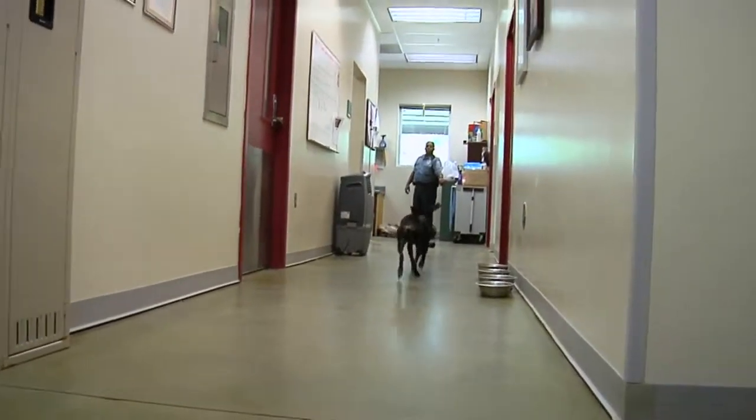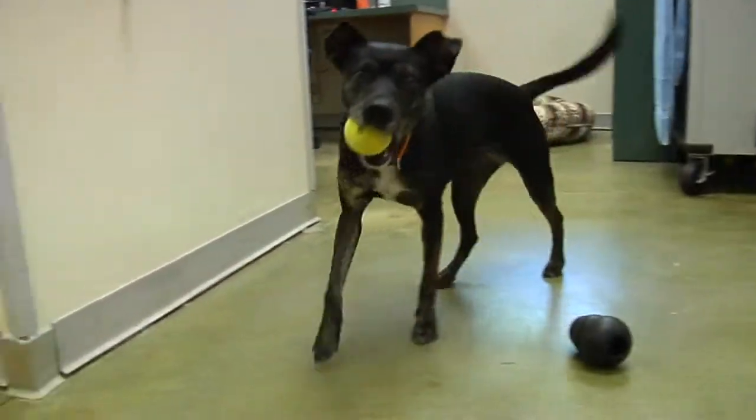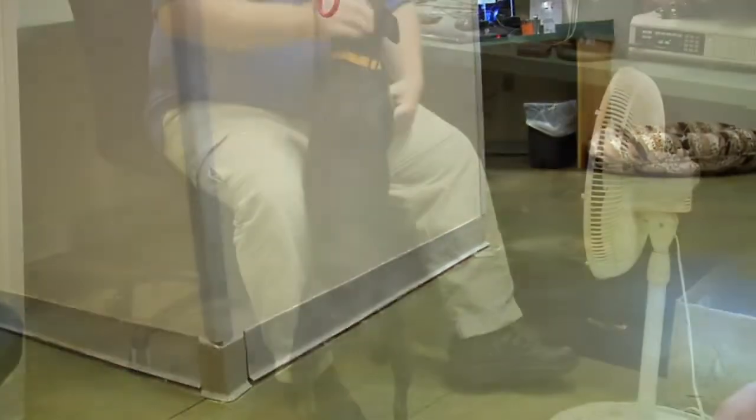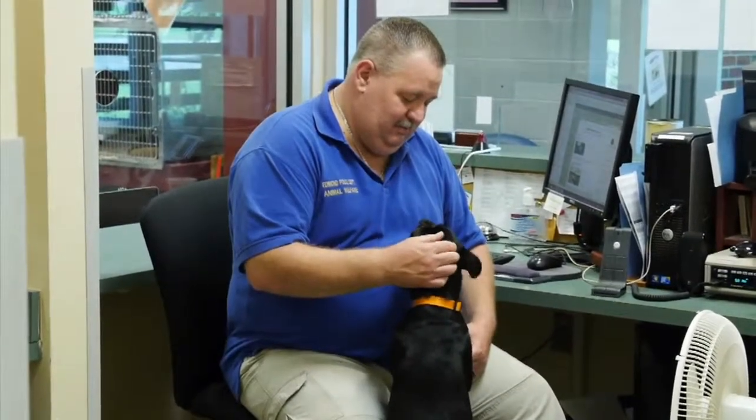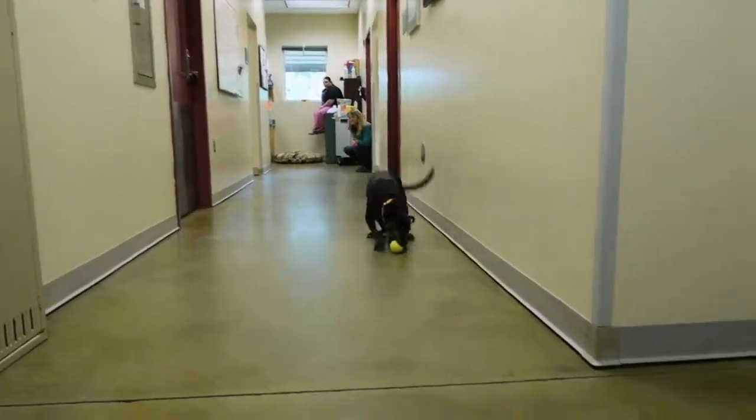In the halls of the Edmond Animal Welfare Shelter, it's very common to see a dog or a cat free roaming the back offices and interacting with staff members. They become the animal welfare mascot, if you will.